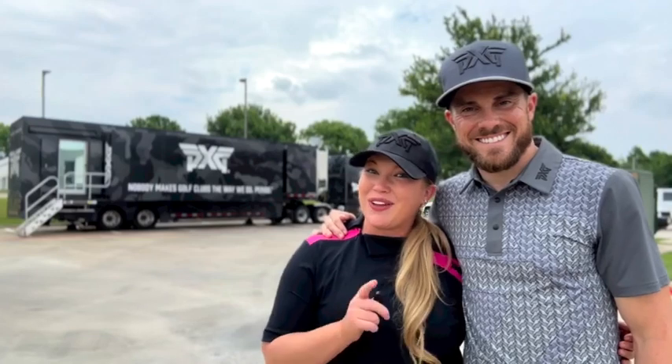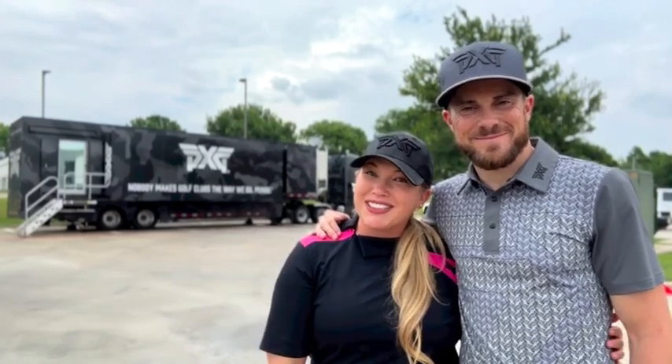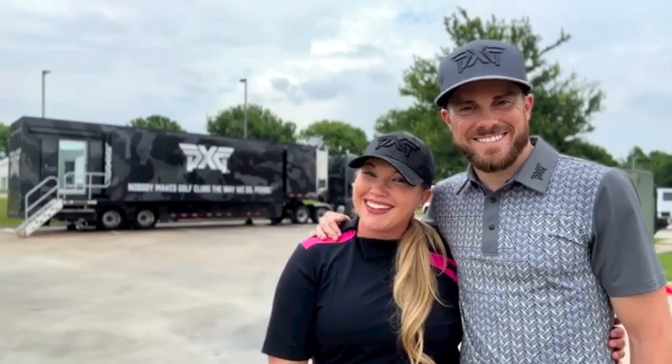Hey guys, we are here getting fit for the new Gen 6's, the PXG Tour. The truck is here, lots of cool stuff going on here in Dallas. We're here at PXG Dallas with my buddy Eric. We're about to jump into the fitting — he's going to go through the new irons, the 0317.